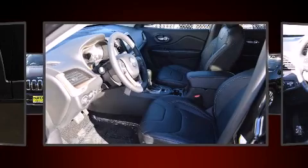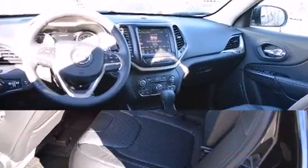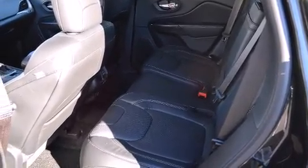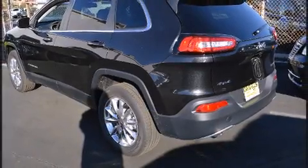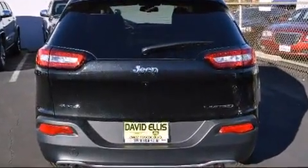It's equipped with tons of terrific amenities, but it won't break your budget. Like leather upholstery, a built-in garage door transmitter, heated and ventilated seats, high-intensity discharge headlights, heated steering wheel, a power liftgate, a roof rack, and one-touch window functionality.